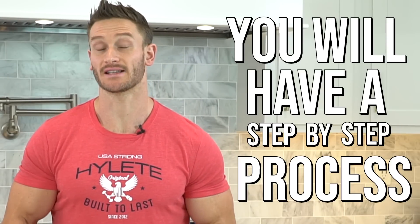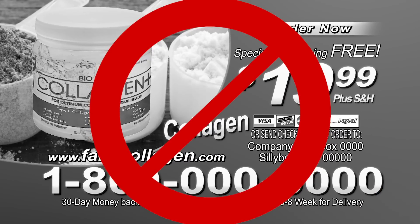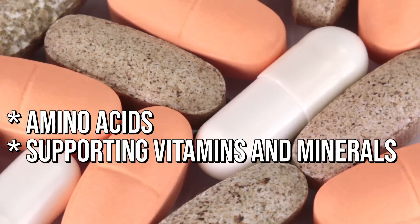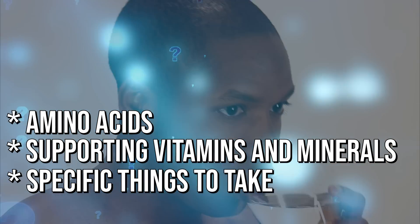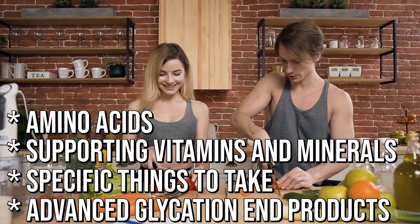By the end of this video, you'll have a step-by-step process to improve collagen production within your body. Getting good amounts of collagen in your body is not just about eating literal collagen — it's about giving your body the tools it needs to create collagen. We'll cover the amino acids you need, supporting vitamins and minerals, specific supplements, and advanced glycation end products, including how you can cook your food differently to improve how your body builds collagen.